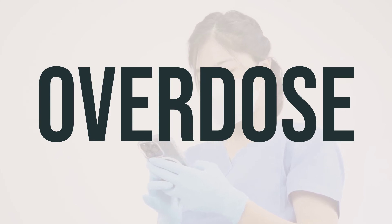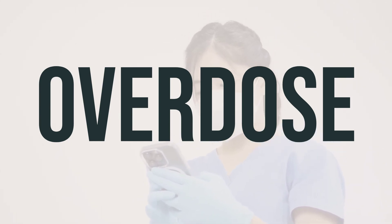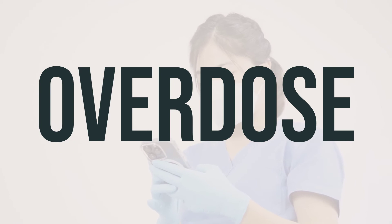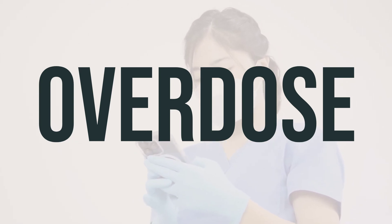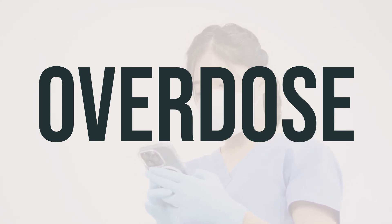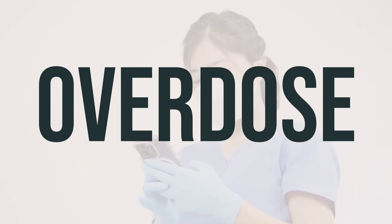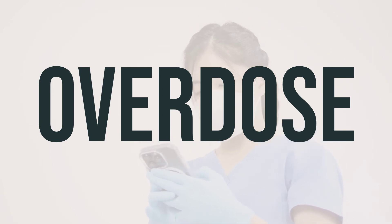If someone takes too much paricalcitol and has serious symptoms like passing out or trouble breathing, they should call 911. Otherwise, they should call a poison control center right away. In the US, people can call their local poison control center at 1-800-222-1222. In Canada, they can call a provincial poison control center. Symptoms of overdose may include weakness, headache, loss of appetite, nausea, vomiting, stomach cramps, and drowsiness.